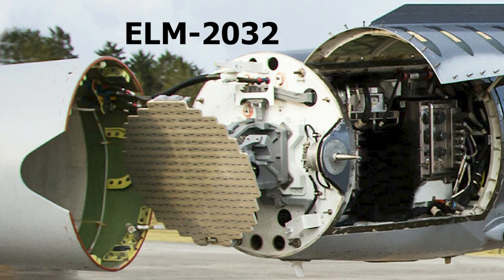ELTA's ELM-2032 is an advanced multimode airborne fire control radar (FCR) designed for multi-mission fighters, oriented for air-to-air, air-to-sea, and strike missions. The radar comprises three main modules: transmitter, receiver/receiver processor, and antenna.